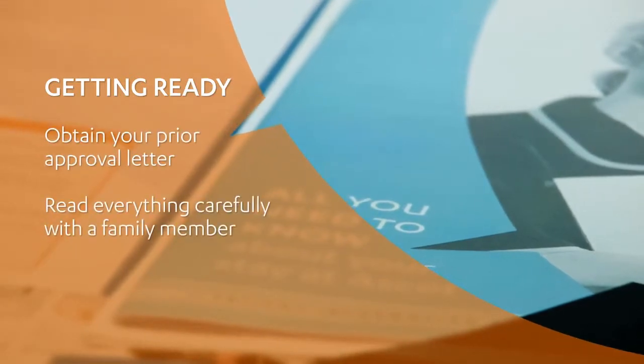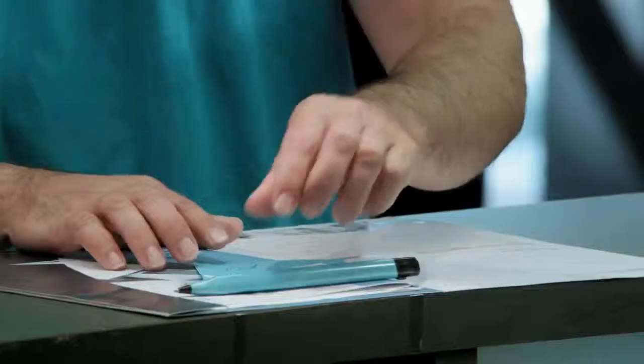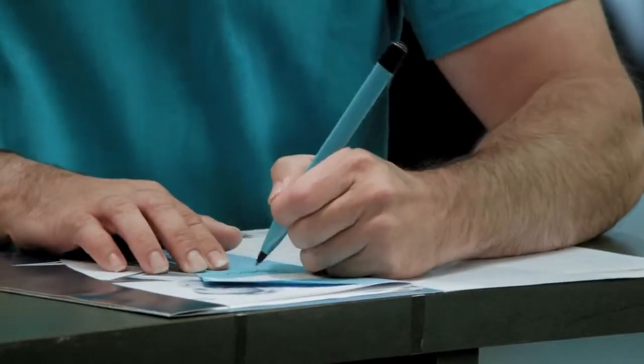You'll get a patient information folder and booklet well in advance of your admission. There are forms that need to be completed with the help of your specialist and returned to Mercy Ascot. The booklet also contains important information and a checklist of things you need to do before you arrive. Please remember to bring the folder and booklet with you.